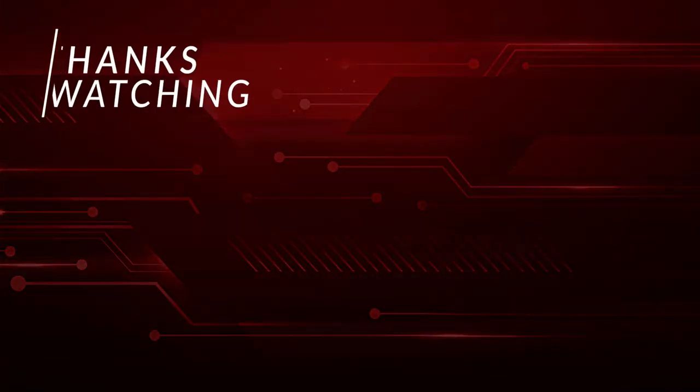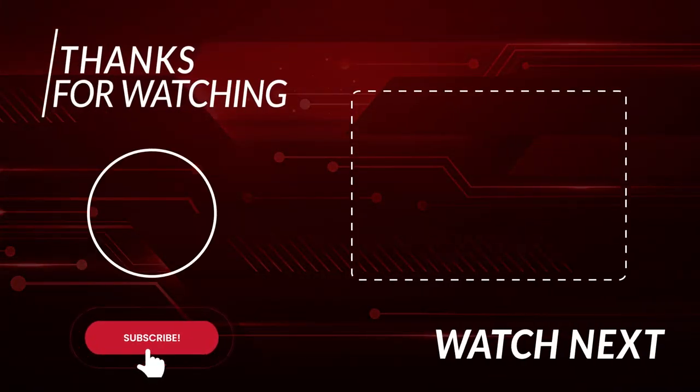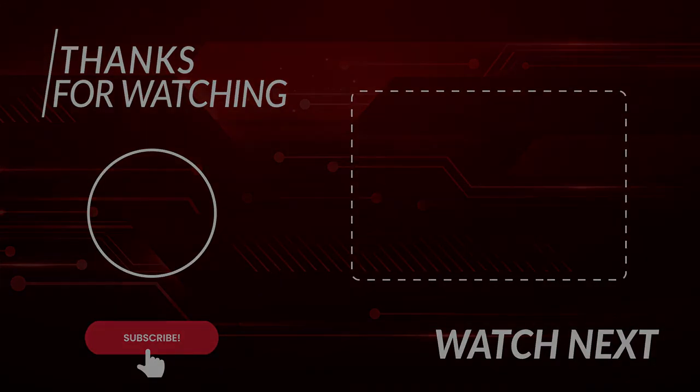Thanks for watching! If you loved the video, please subscribe to our channel and tell us in the comments below which gadget and technology was your favorite. Stay safe and we'll see you in the next video.